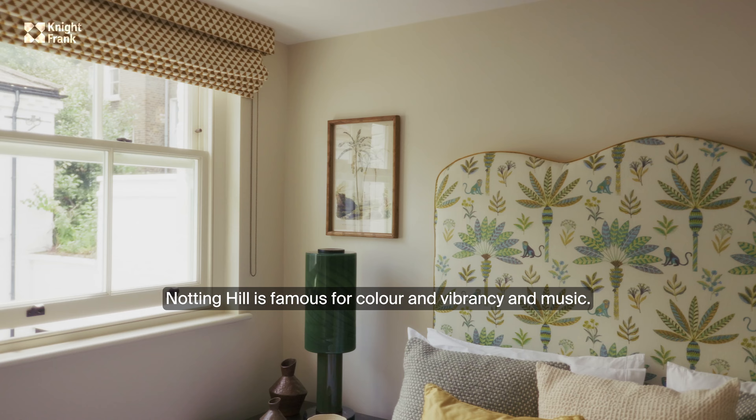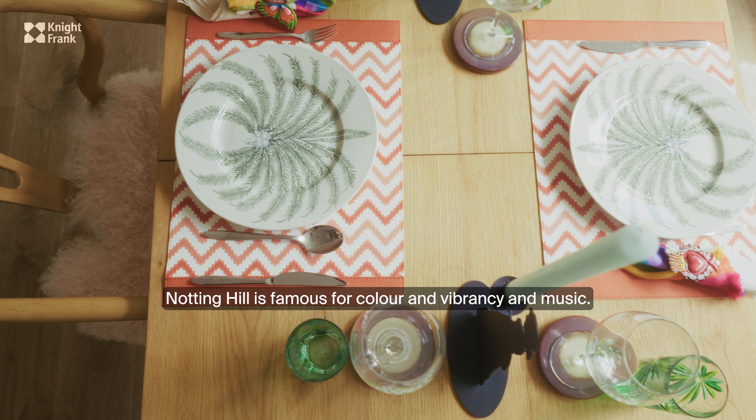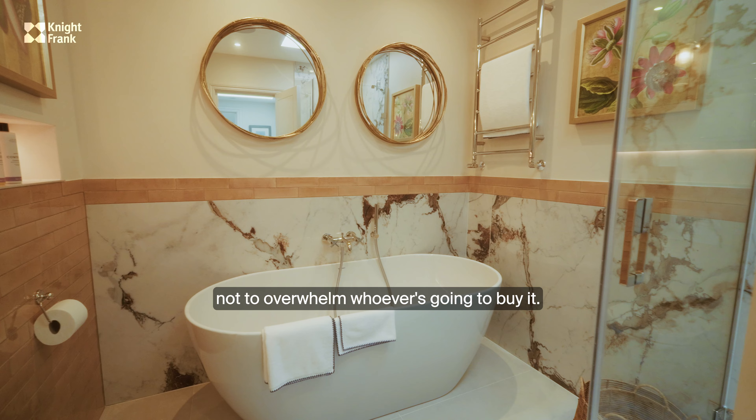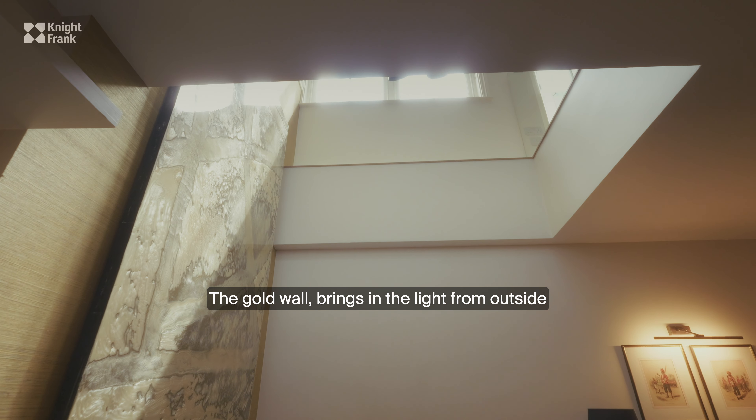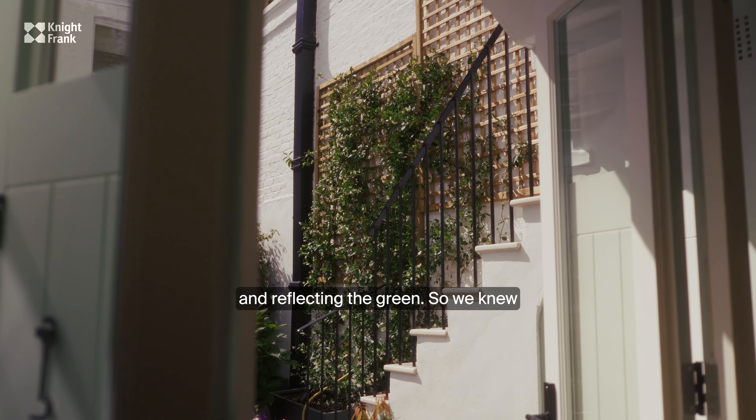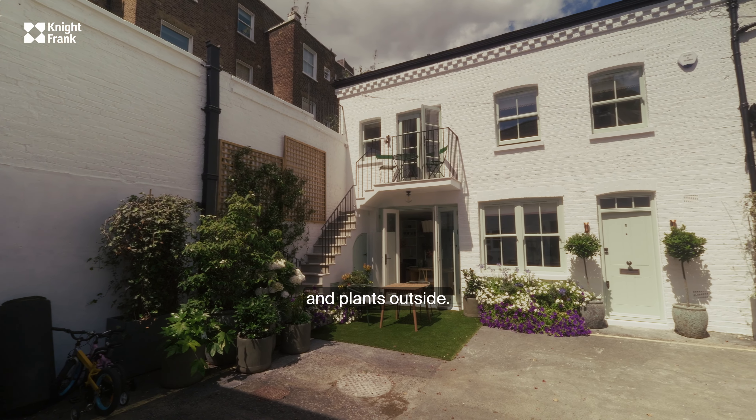Notting Hill is famous for colour and vibrancy and music, so we wanted to bring in colour but also not to overwhelm whoever's going to buy it. The gold wall brings in the light from outside and reflects the green, so we knew that we were going to have quite a lot of foliage and plants outside.